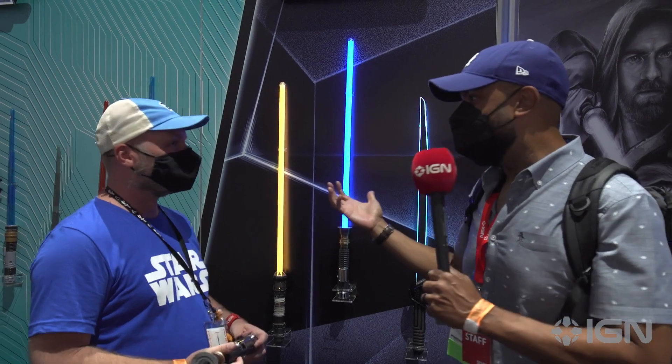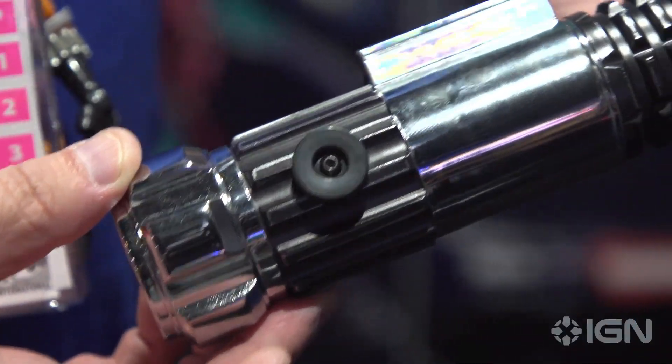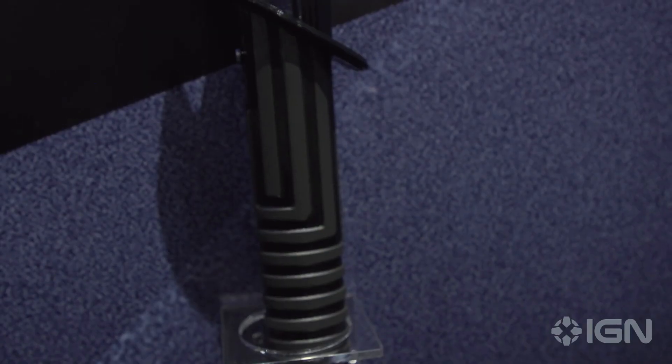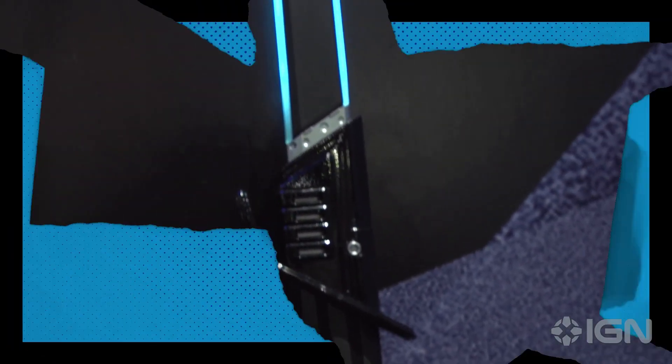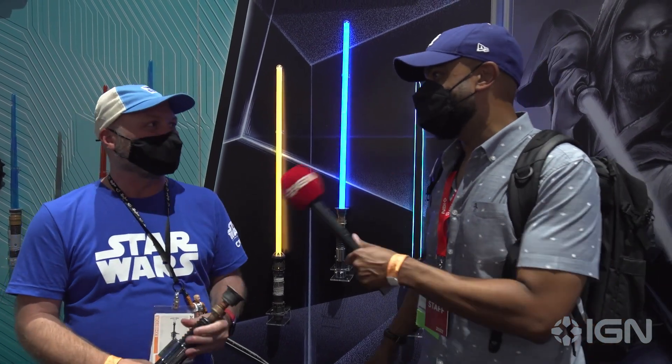Can everybody get these — when are they going to be out? The Obi-Wan is one of our latest — it's available for pre-order right now on HasbroPulse.com and will ship later this fall. The others are already out. There's also a Princess Leia one that's got some really great chrome finishes and pearlescent details going on. Chris, really appreciate you taking the time to talk about all these awesome lightsabers — thanks so much!